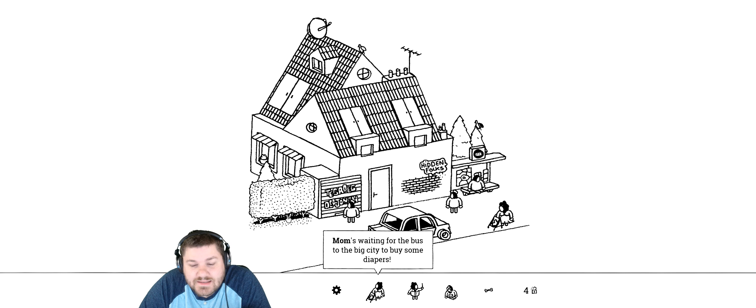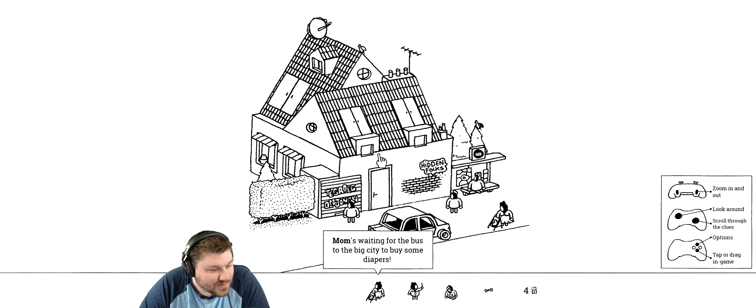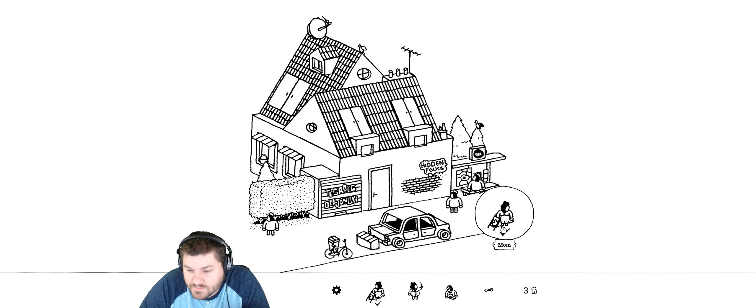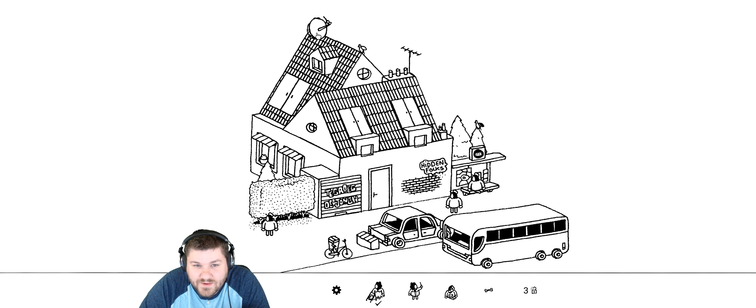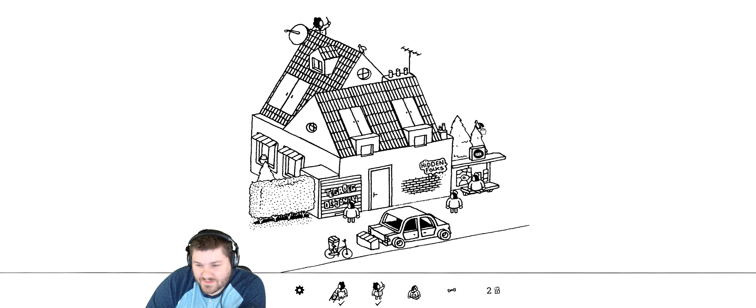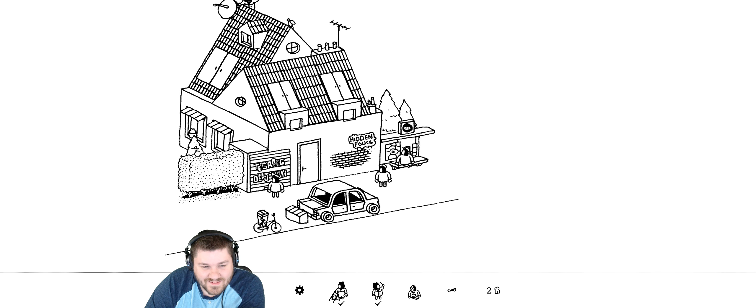It's got overwhelmingly positive reviews. The sound effects are gonna just drive me wild — let me turn down my volume. That was really loud. Okay, mom is waiting for the bus in the big city. I like all the interactive stuff, it's pretty freaking crazy. Looking for a guy sitting on a bench — and that sound effect! Sounds like they're all done by someone with their mouth.